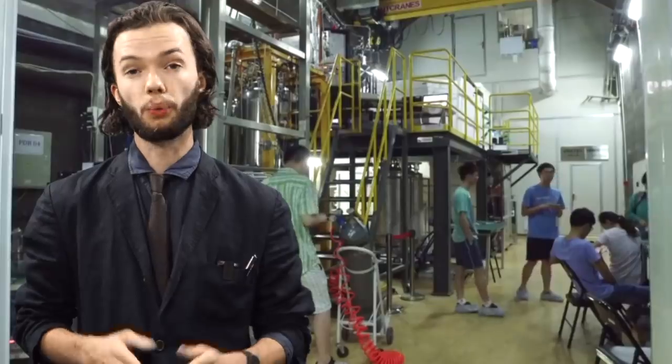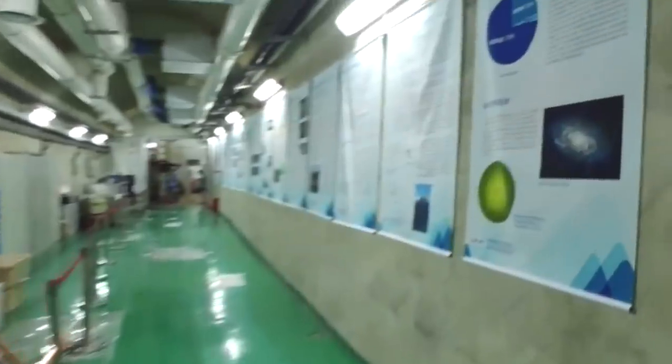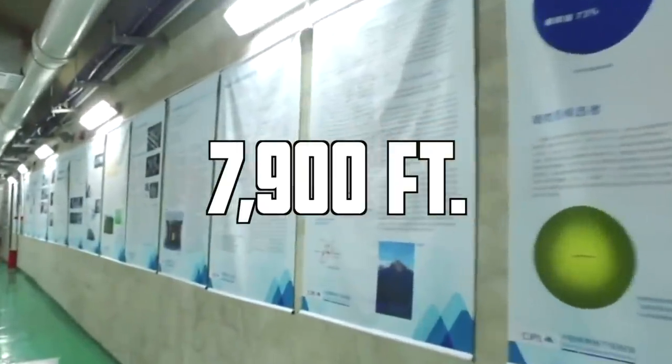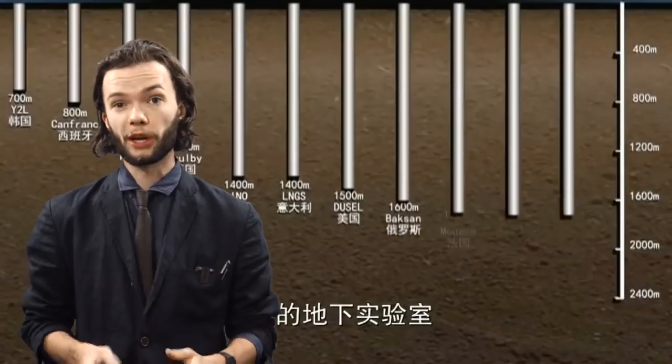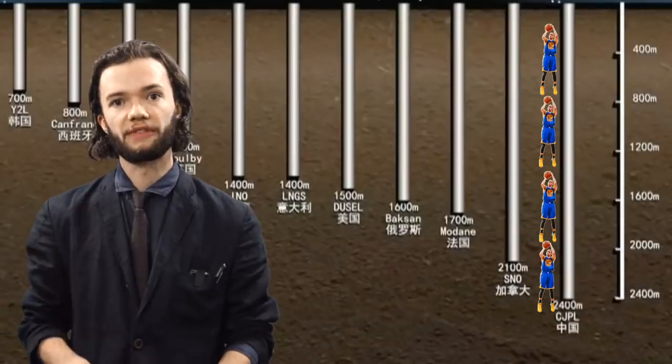The world's deepest cellar is the Jingping Underground Laboratory, which is located a staggering 7,900 feet below a mountain in western China, which is the equivalent of 1,100 NBA players stacked on top of each other. Completed in 2010, the laboratory is the perfect place to do low-background neutrino physics research or to become the world champion of hide-and-seek.